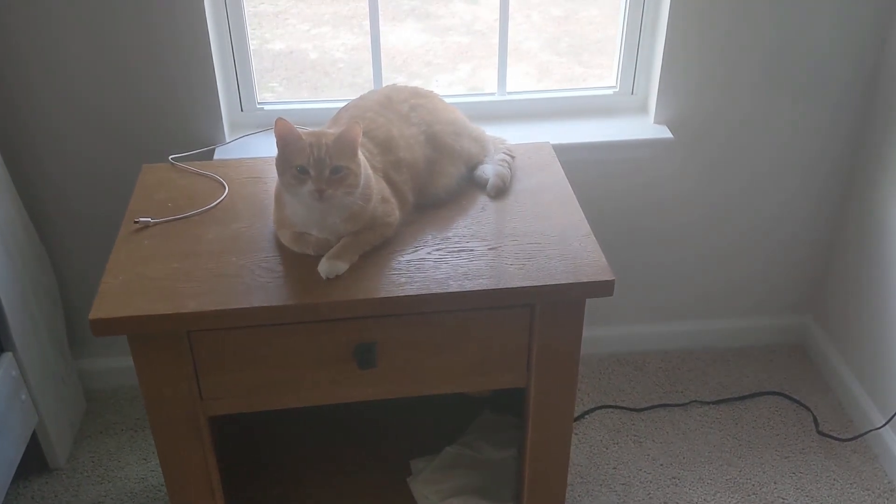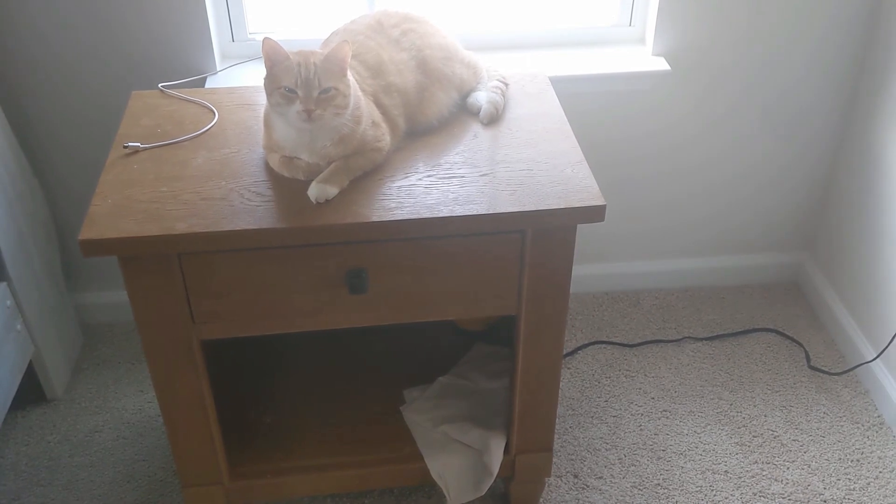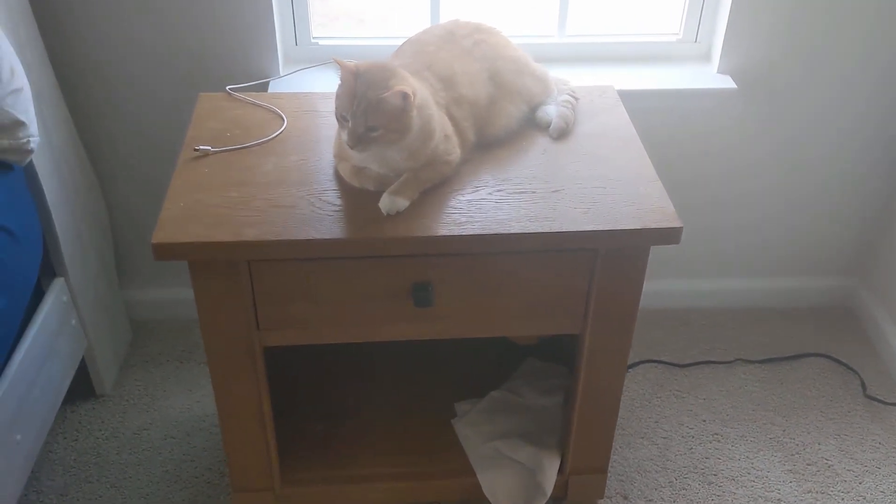Good morning, everybody. This is Adam, aka Cattainment. I have nine cats and I just wanted to kind of show what their morning routine might look like a little bit.